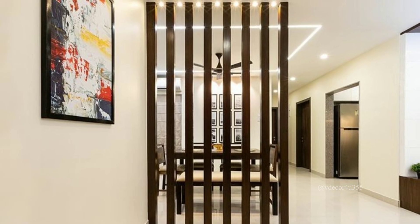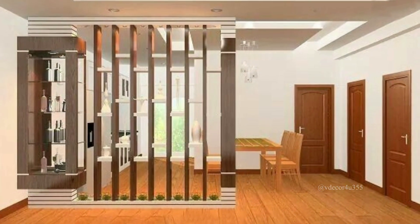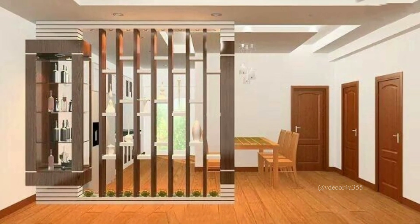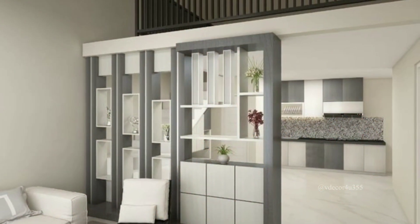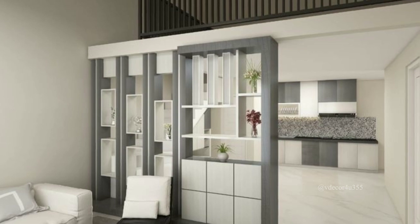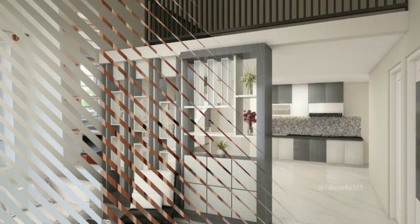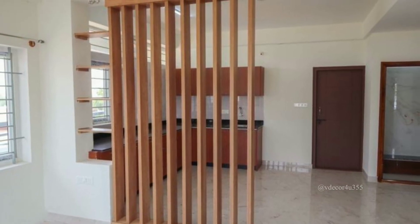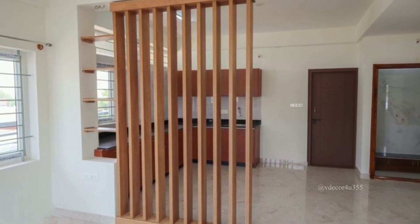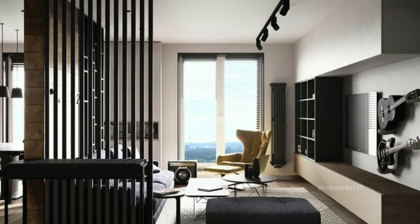Bookcase dividers are functional and stylish. They not only divide the room but also provide extra storage space for your books and decorative items. If you want something simple and flexible, curtain dividers are a great choice — you can open or close them as needed.